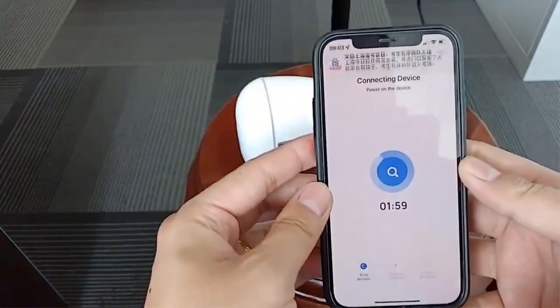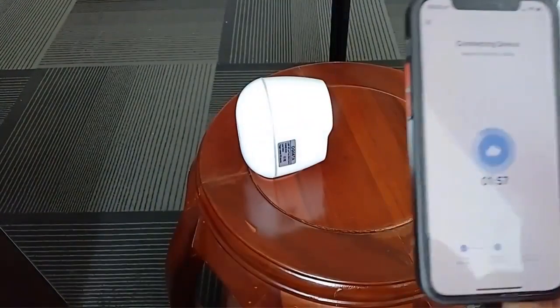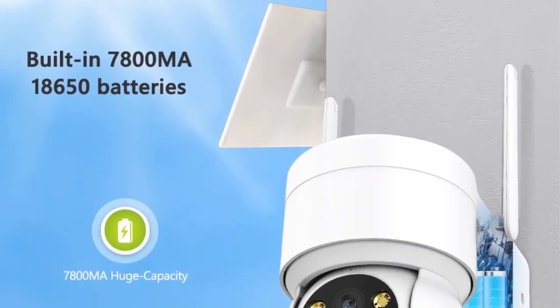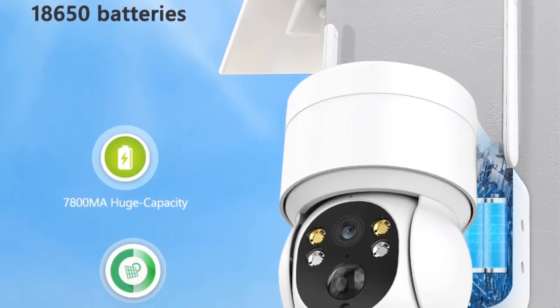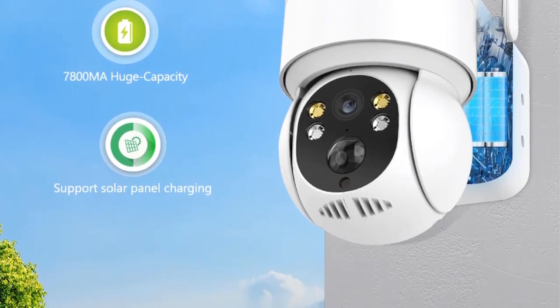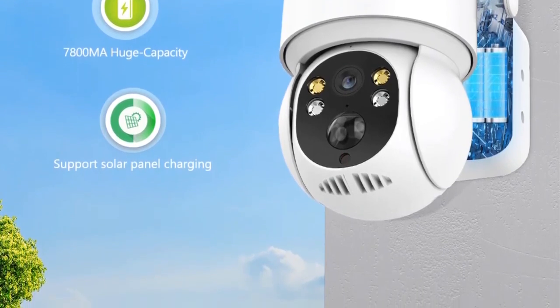What's impressive is the integration of a solar panel and a rechargeable 7800mAh battery, making this system energy-efficient and sustainable. This not only provides autonomy but also aligns with eco-friendly practices.